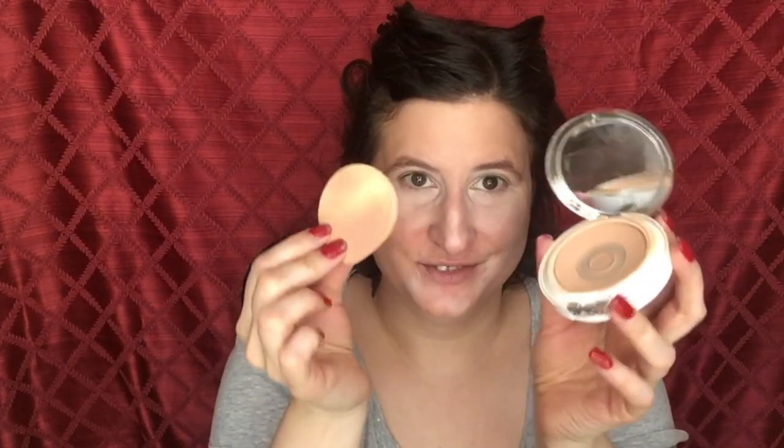Next I'm putting on Face Shadow Insurance, then this Clinique powder foundation. Originally when I started using it I was just using a brush and wasn't getting the coverage I wanted. Then I saw — I think it was Tati — use it with the sponge that came with the compact. So I put it on with the sponge and then blend it out with a brush, and I find I get better coverage that way.